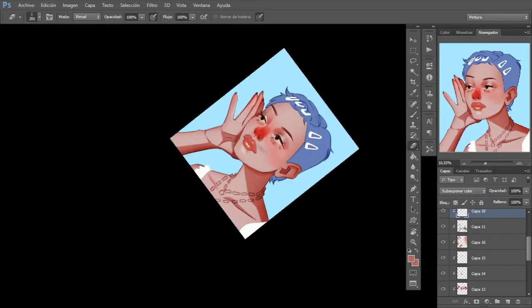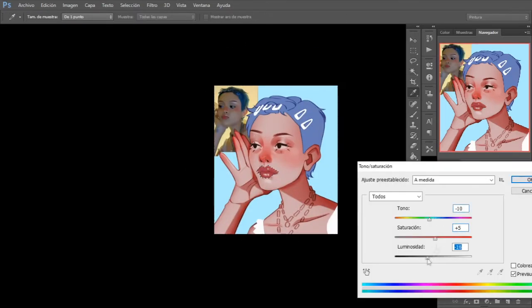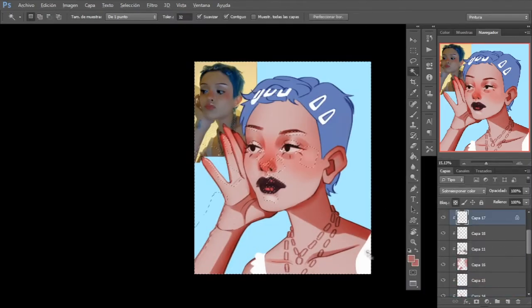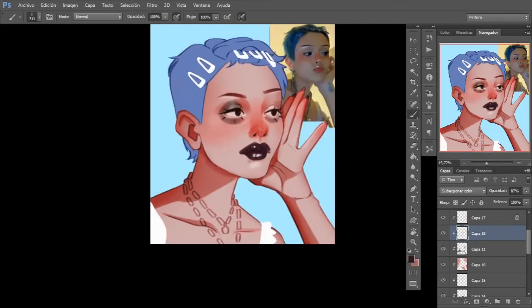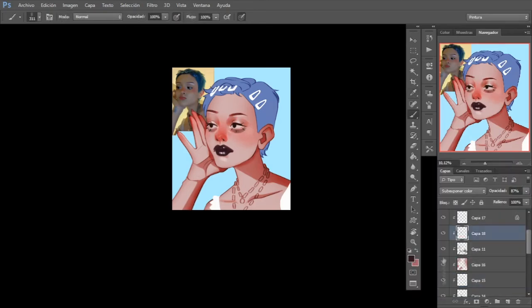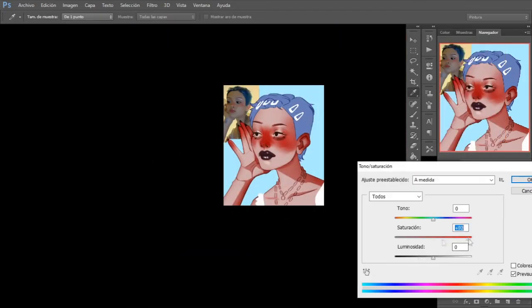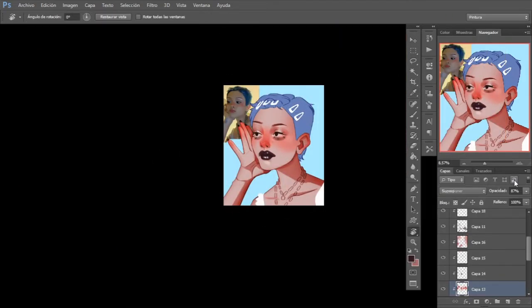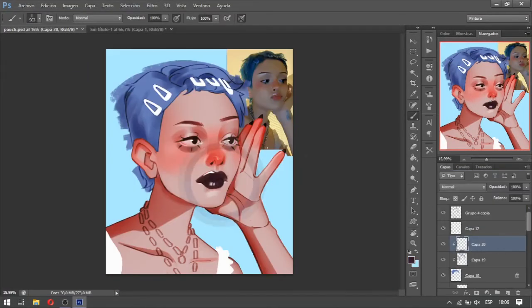Here I actually ended up changing her lip color. I think the white look combined with black lipstick is the perfect point where emo meets kawaii — I think it looks really cool. I'm not part of either of those style subcultures, so don't come after me for saying things you might not relate to — it's fan art, it's just a drawing, don't come for me.